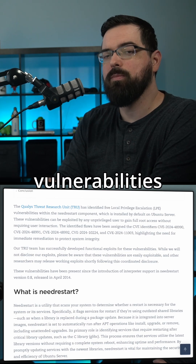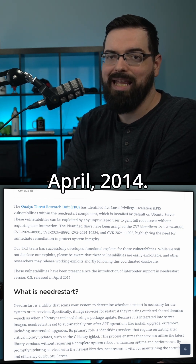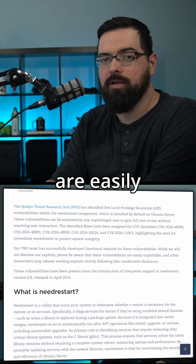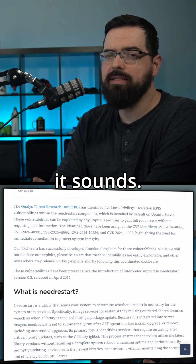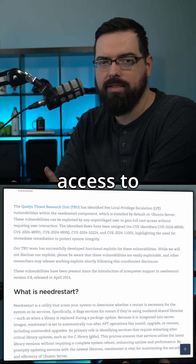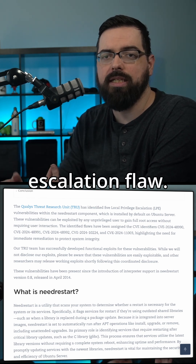It is believed that these vulnerabilities were introduced in needrestart 0.8 in April 2014. It's important to note that while these flaws are easily exploited and you need to update as soon as possible, it's not as scary as it sounds — this is a local escalation flaw that requires an attacker to already have access to the system before they can exploit it.